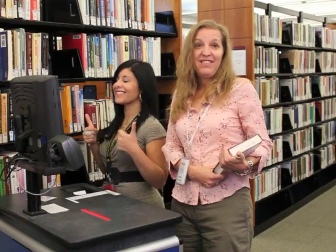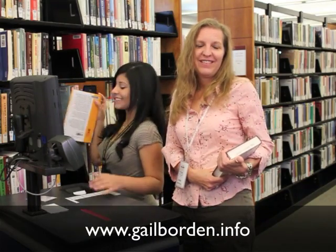Please join us. It's fun, it's easy, and it's smart. Please go to our website www.galeborden.info. There's an online application. Tag, you're it. Come play tag with us.